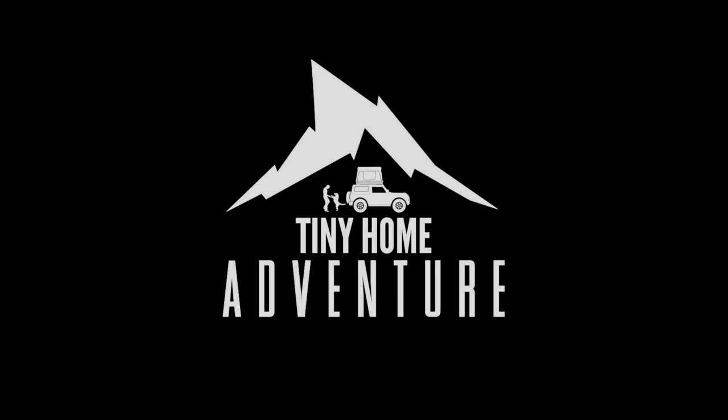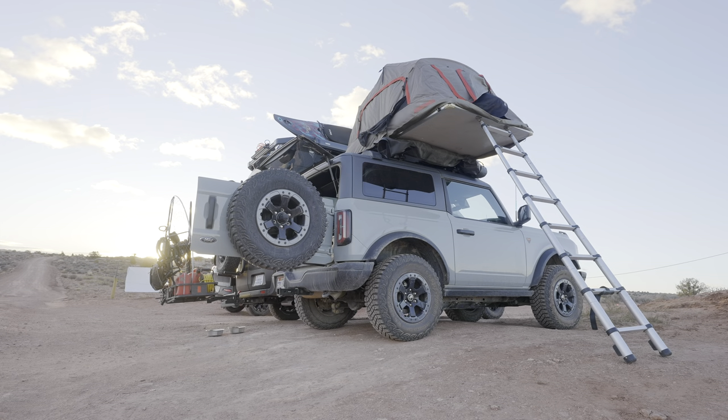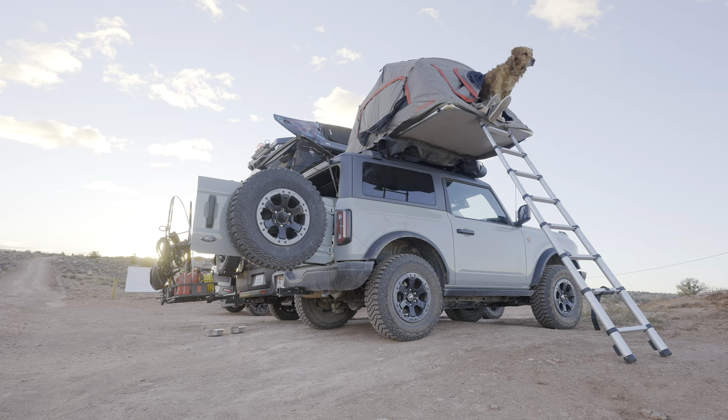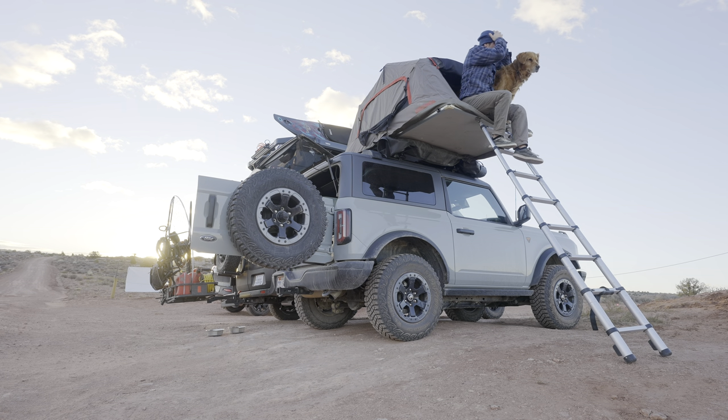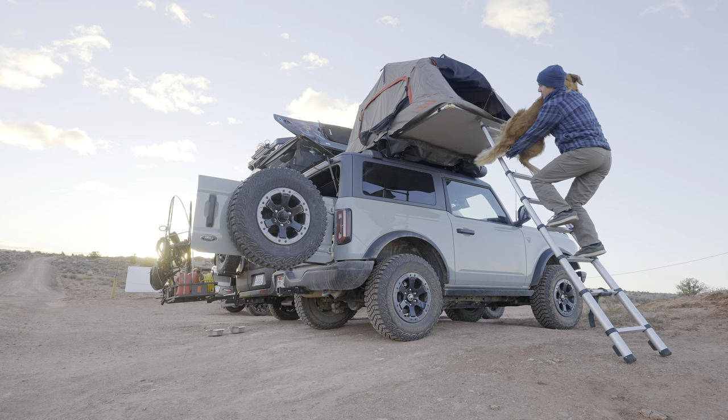Welcome to this episode of the tiny home adventure. After the longest, coldest, and windiest night I've spent in the rooftop tent, the sun finally rose. We were greeted with a beautiful day which Kicker was eager to start.